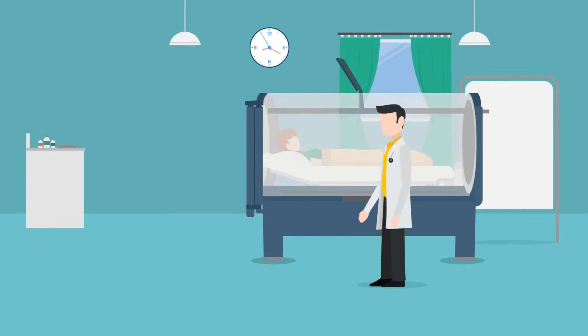Your session will last around two hours. During this time you may listen to music, watch television, or even sleep.